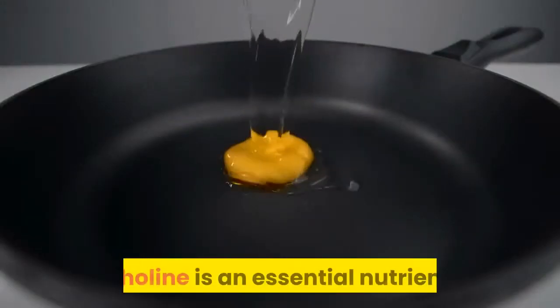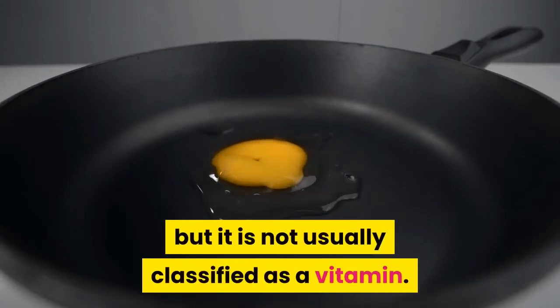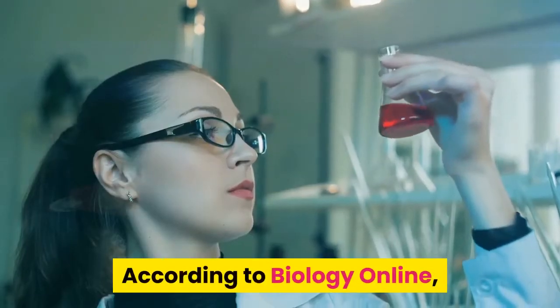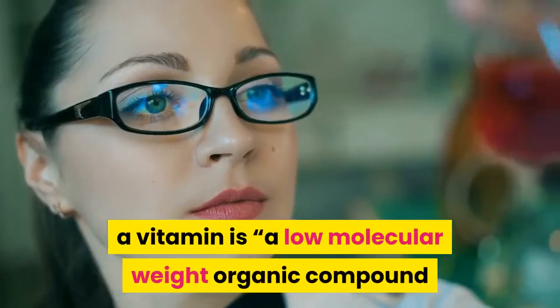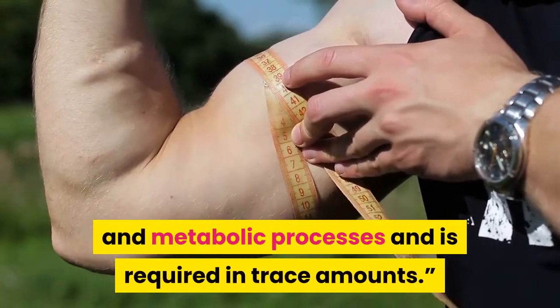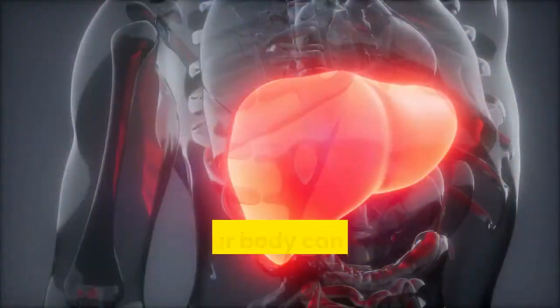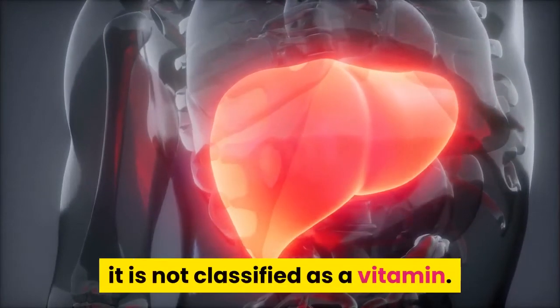Choline is an essential nutrient but is not usually classified as a vitamin. According to Biology Online, a vitamin is a low molecular weight organic compound that is essential for normal growth and metabolic processes and is required in trace amounts. Since your body can produce some choline in the liver, it is not classified as a vitamin.